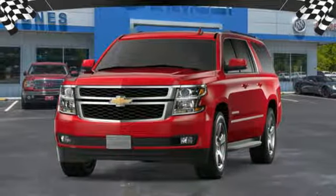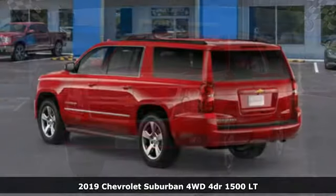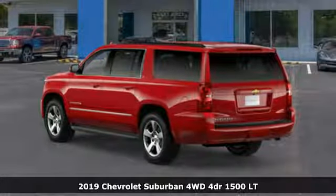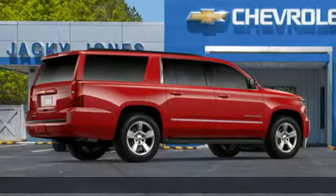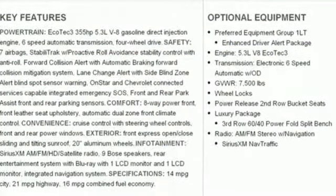Here's a new 2019 Chevrolet Suburban. The Chevrolet Suburban is the American original with no equal. The spacious interior offers a place for everything and everybody, any way you fold it.